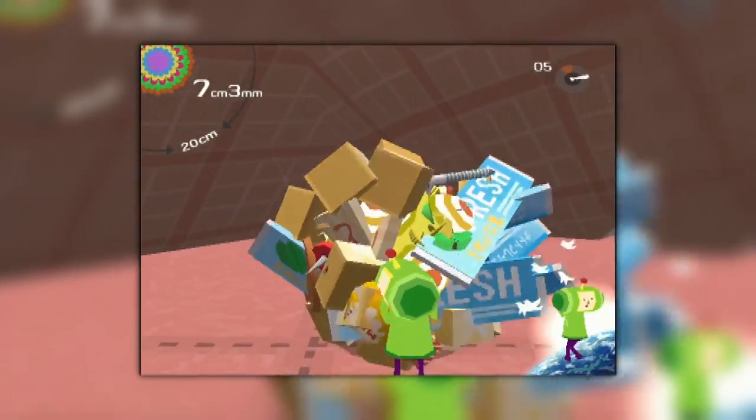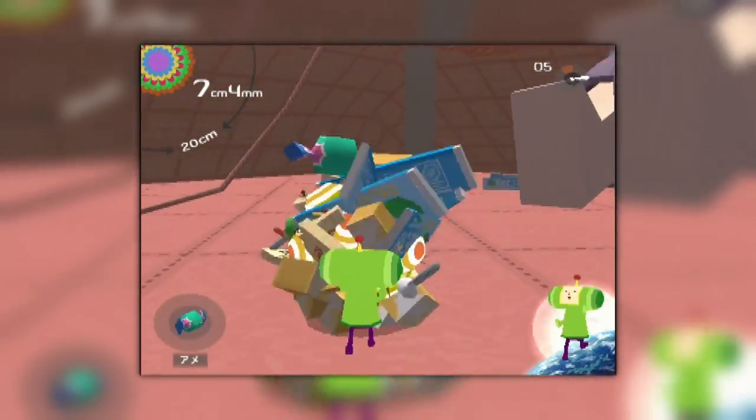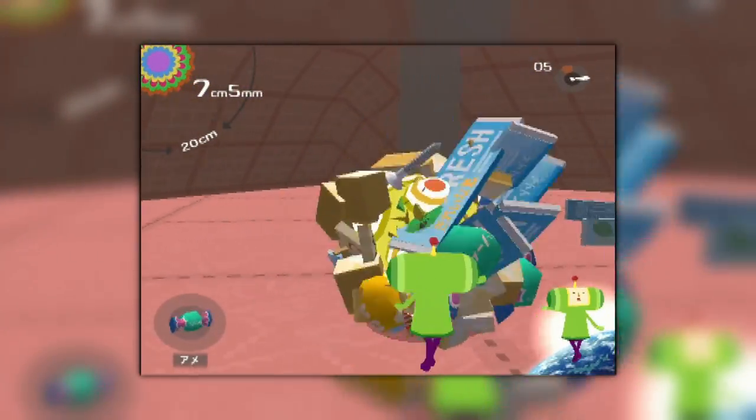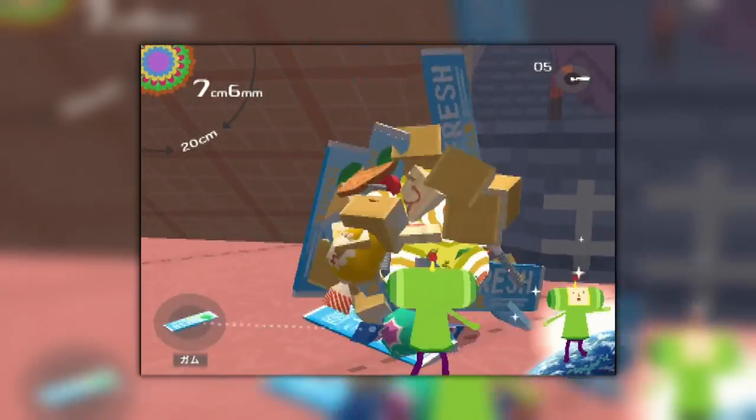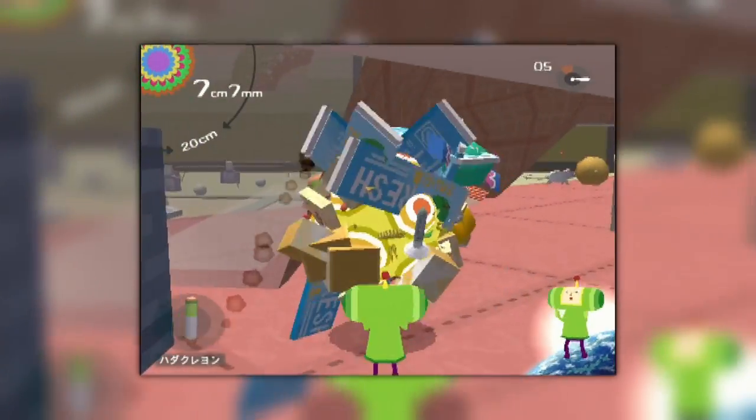One good example of where this game applies ease of playing is when your Katamari is obscured behind a large object. There will be a circle with the character for Katamari inside it, indicating where it is — very handy in that regard.